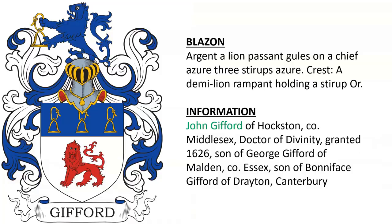John Gifford of Hoxton in Middlesex, Doctor of Divinity — coat of arms and crest granted in 1626. He was the son of George Gifford of Maldon in Essex, who was the son of Boniface Gifford of Drayton and Canterbury.